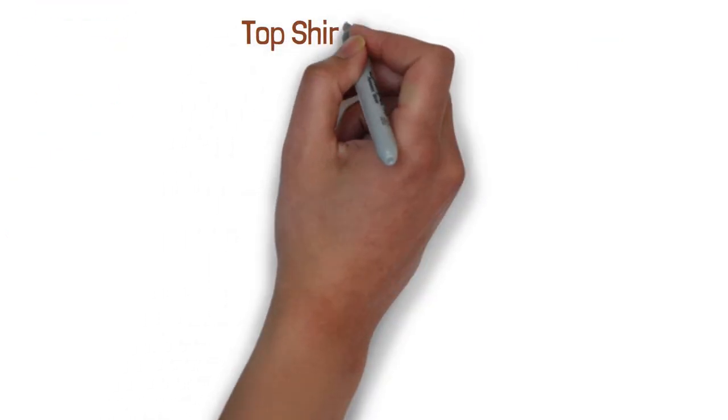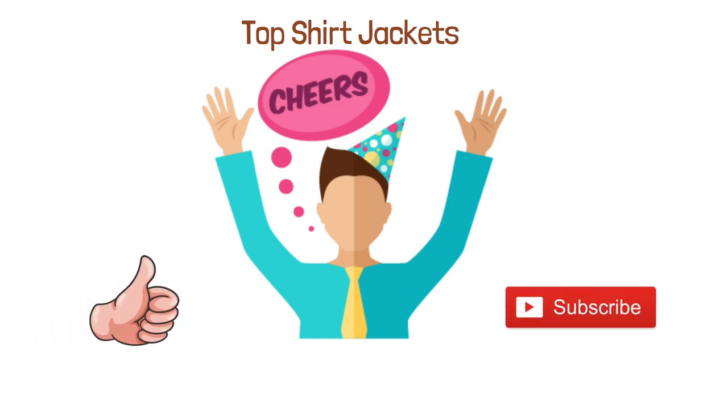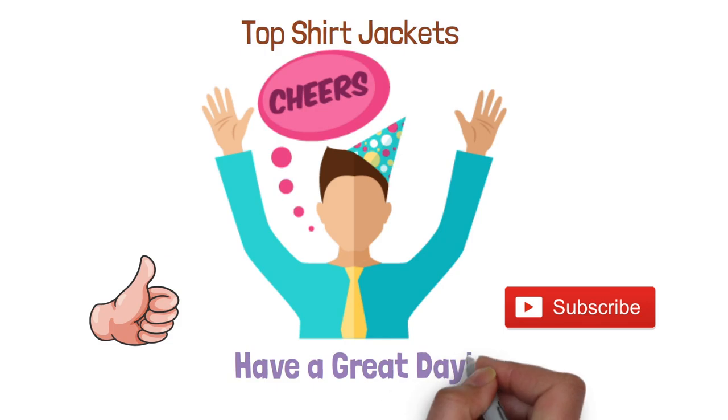So that sums up the top shirt jackets. We hope you enjoyed, and if you did, please leave a like on the video. And if you're new here, hit that subscribe button. Until next time, have a great day.